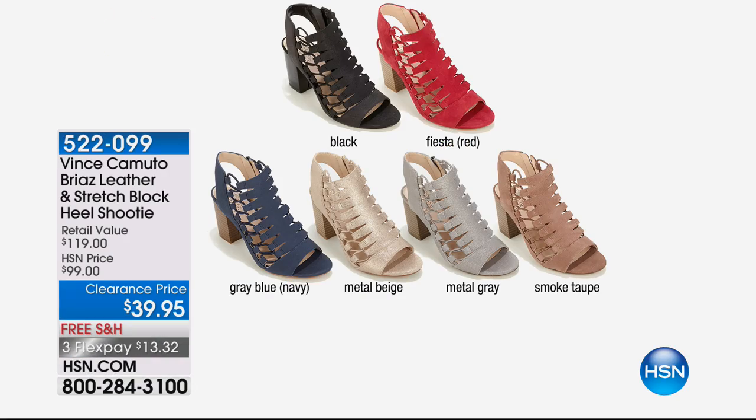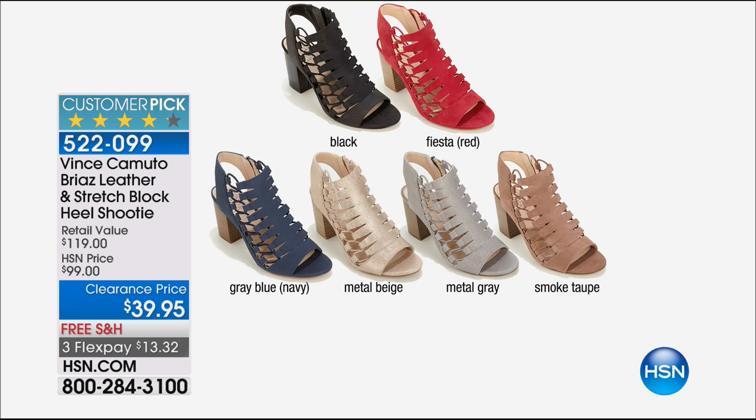What Monica was talking about was the Vince Camuto handbag that matches back to the stretch block heel shooty. A shooty has all the great little strappies — it gives you the open-toed and open-heel look, but not as closed as a bootie. You've got great strappy work all done in soft suede or leather in black, fiesta red, gray blue, metal beige, metal gray, and smoked taupe. It's $13.32 — a big customer pick, exclusive for us, and we have wide widths.